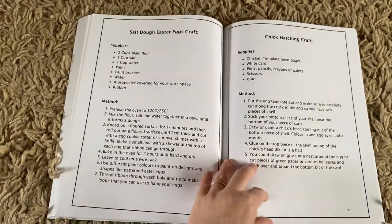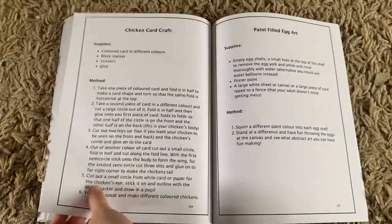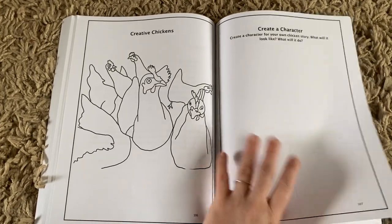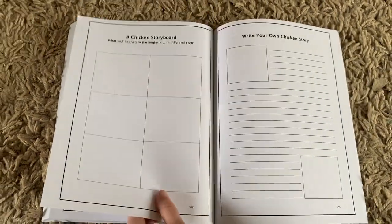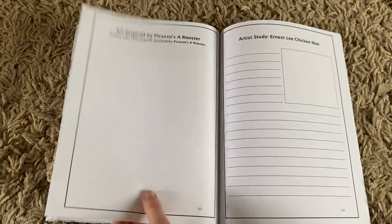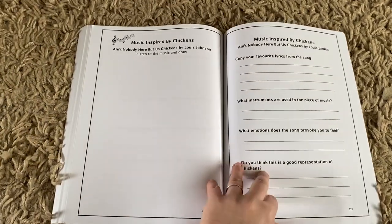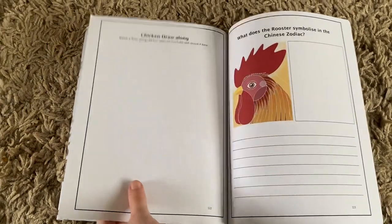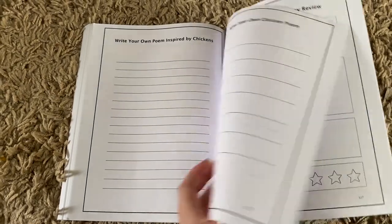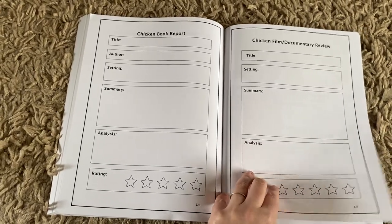Then we have crafts, which would be fantastic for Easter crafts as well — a range of different egg and chicken bean crafts. Then this is the creative chickens section, which is more creative thinking: building stories, writing a story, looking at chickens in art, music inspired by chickens, and encouraging them to create their own. There's also a book and film study — Chicken Run, of course, would be a fantastic one for this.